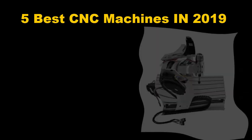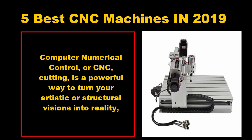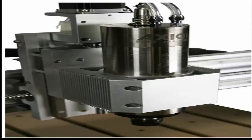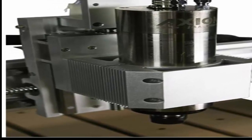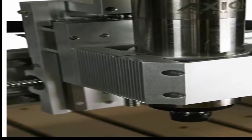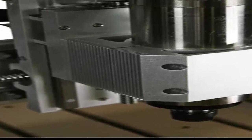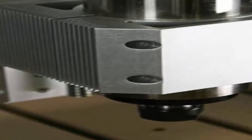Five best CNC machines in 2019. Computer numerical control, or CNC cutting, is a powerful way to turn your artistic or structural visions into reality, using the unparalleled precision and consistency of digital instructions. From hobby-oriented models meant for low-volume wooden art to high-output laser-based options that may require a commercial truck to move, one of these machines will have you routing beautifully.